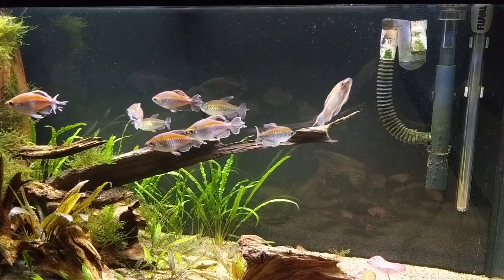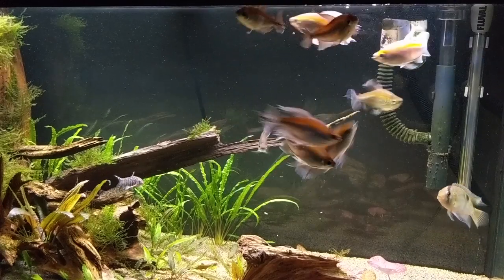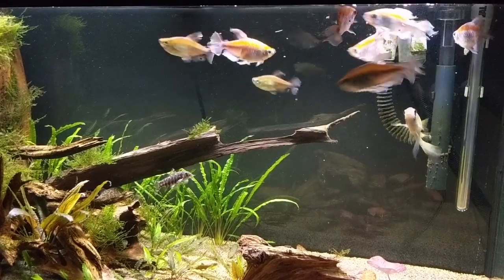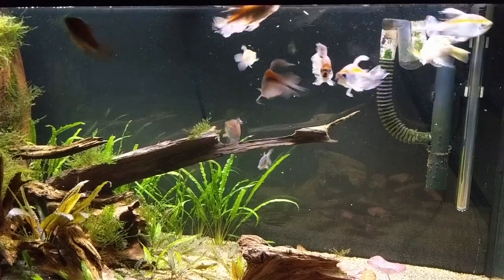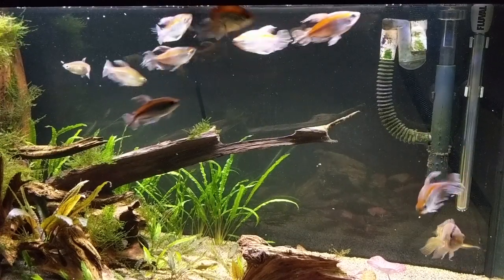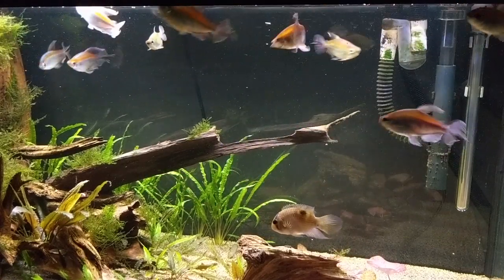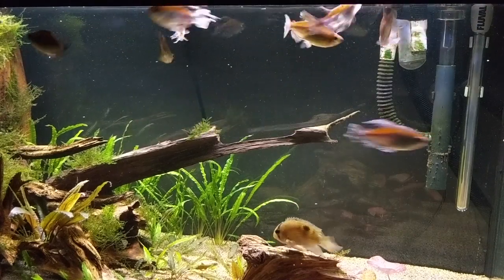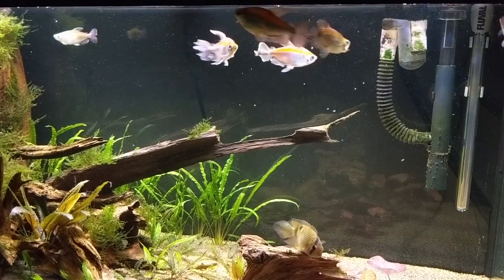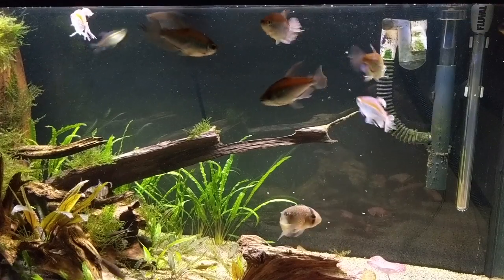These fish are very quick feeders. They will rapidly eat pellets, flakes, and freeze-dried foods — they're really not fussy. Fluval Bug Bites sinking pellets are a great natural food due to the inclusion of black soldier fly insect protein. Like most fish, you should supplement with a little live food if you can, and a variety of frozen foods from time to time is always recommended.